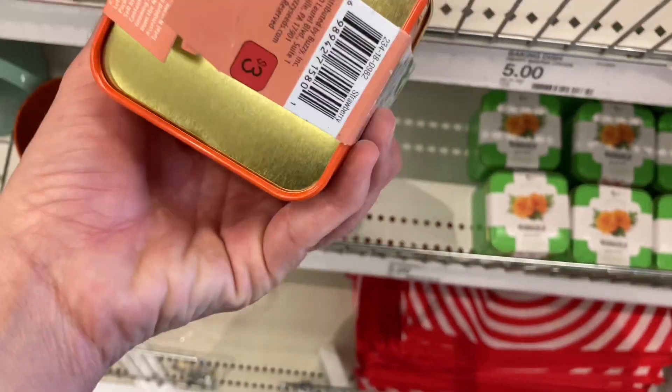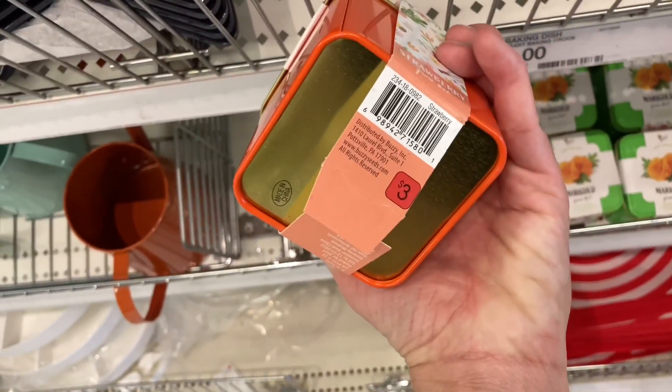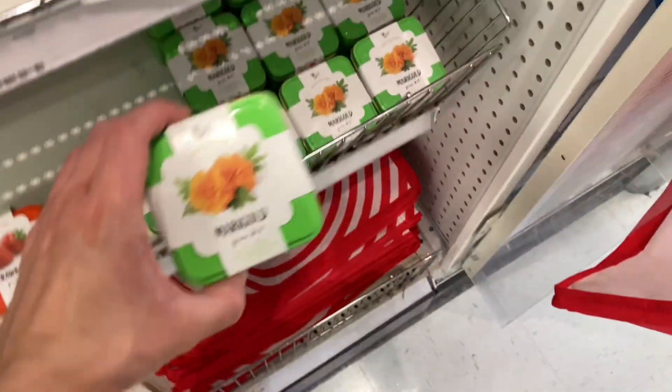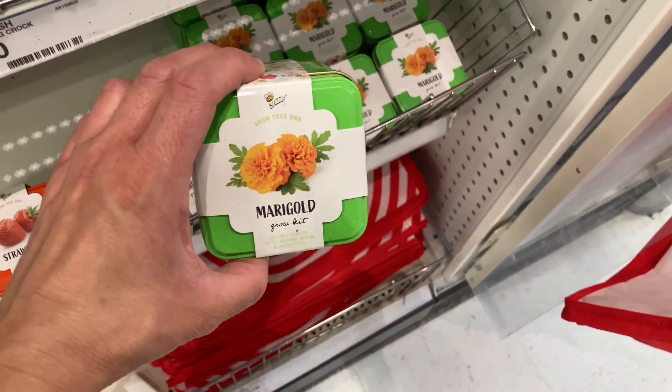I also found these little kits — there's a strawberry kit and a second one as well. So if you're looking to grow your own fruits and veggies this summer, they have you covered in the dollar spot.